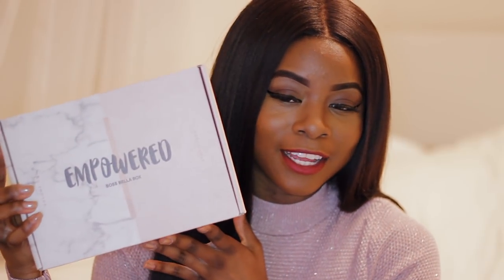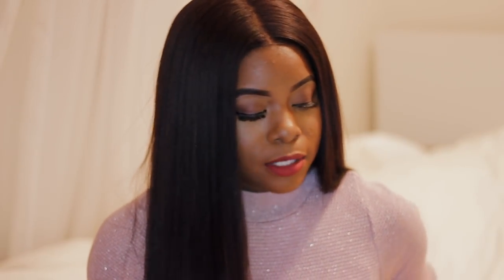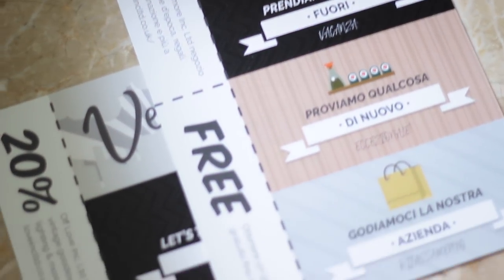The first version is themed 'Empowered.' This month I picked out five items, so you get five items plus the Boss Bella challenge and some ventures. First I wanted to talk about all the cool stuff inside the box that aren't actually products.